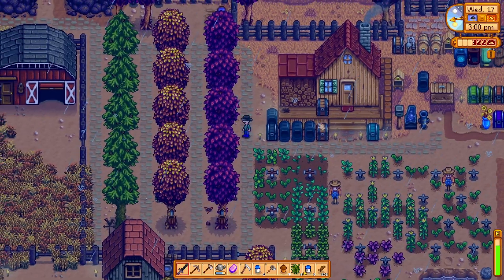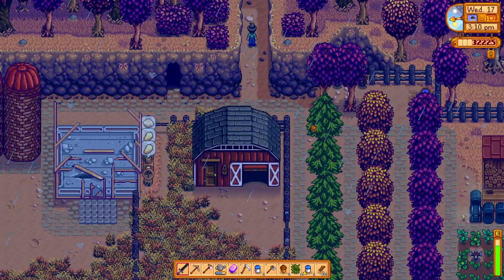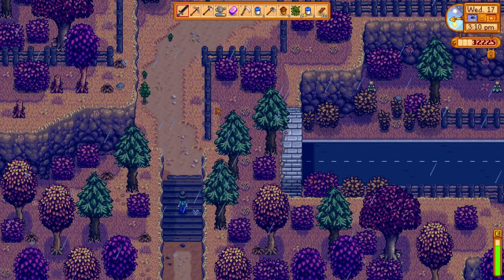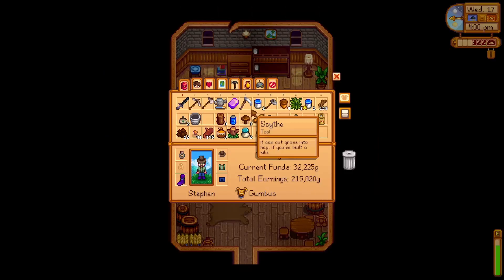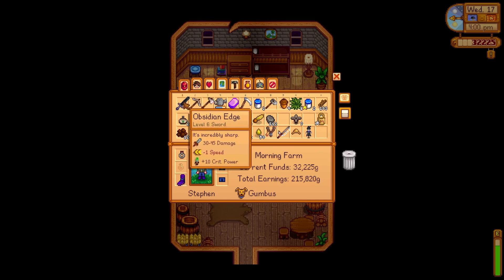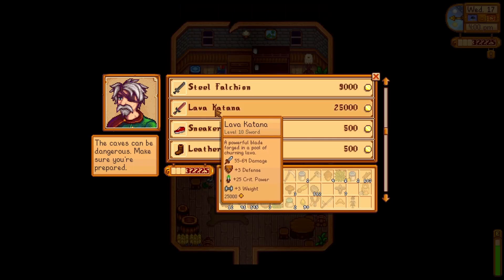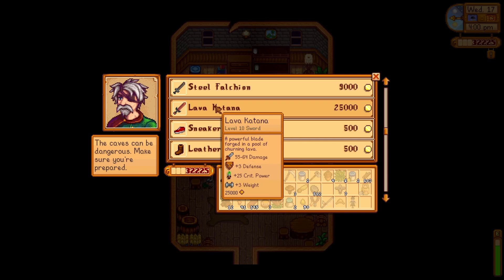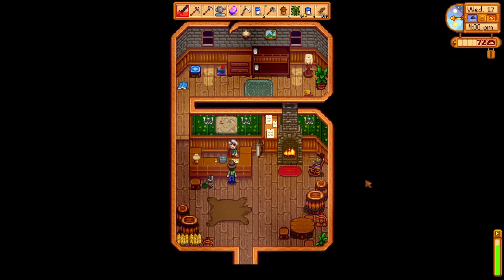Now I'm going to head to the Adventurer's Guild and see if we can buy the Magma Sword. We've got all this cash, hopefully we can spend some of it. So we currently have our sword which does 30 to 45 damage, removes one speed, but adds 10 crit power. The Lava Katana does 55 to 64 damage, adds 3 defense, adds a bunch of weight, but also adds 25 crit power. So we are going to get it — and there we go, the Lava Katana.